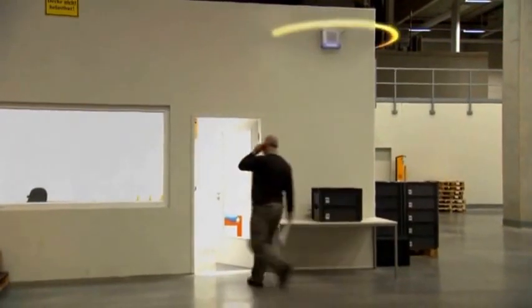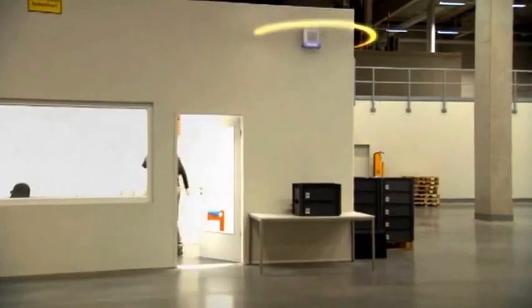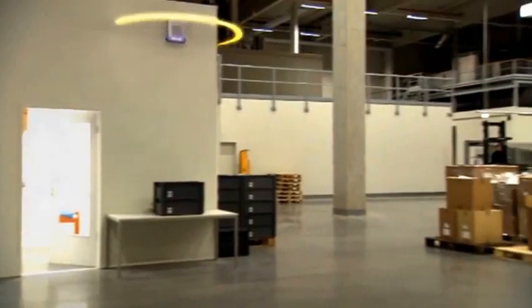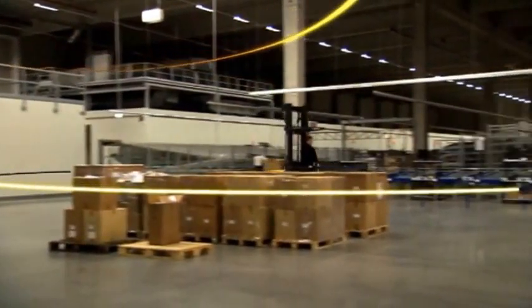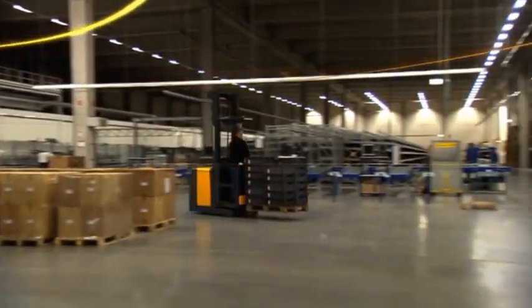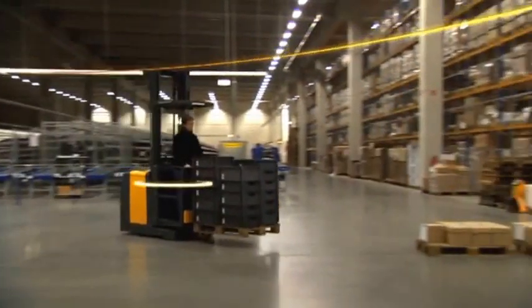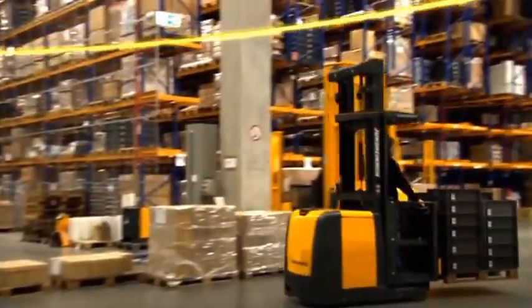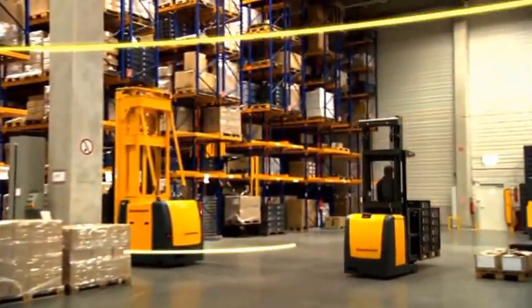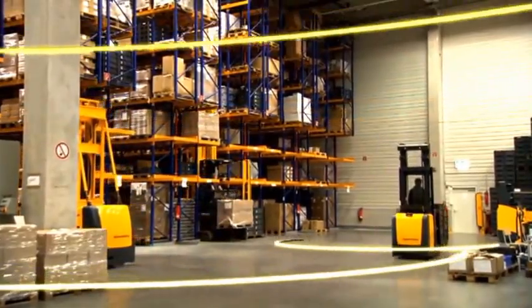Two flows are important for every warehouse. The first is material flow and the second is the information flow. The Jungheinrich Warehouse Management System processes and optimizes both flows. The system is communicating via radio — orders and feedbacks in real time. The Jungheinrich Warehouse System: up to 25% more efficiency in your warehouse.